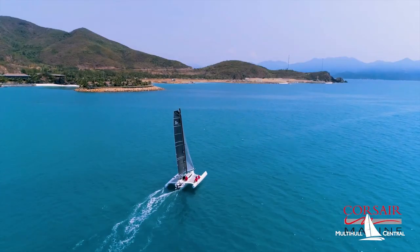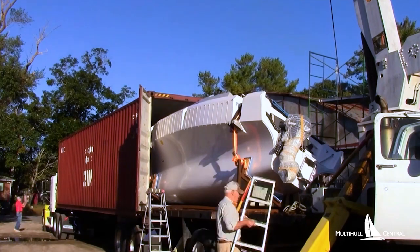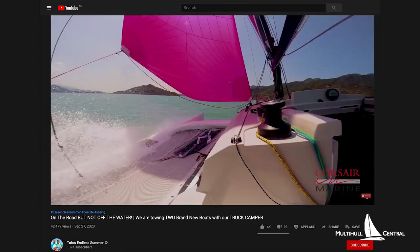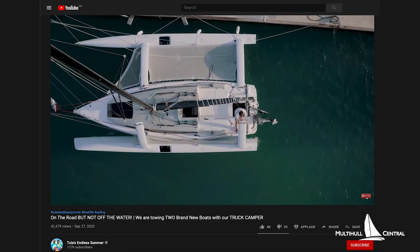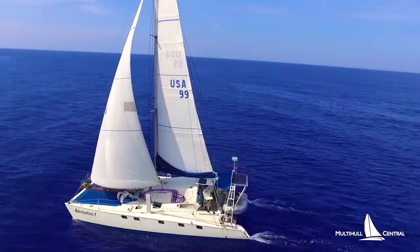Corsair Marine have just sent Corsair 880 hull number two to the USA, which was unpacked from a shipping container and assembled this week. One of the great benefits of this boat is that it can be packed into two 40-foot containers and shipped very economically around the world. This comes after Tula's Endless Summer announced that they'll soon be touring around North America with a Corsair 880 while they wait for their new Seawind 1160 to be built. These guys will really appreciate the speed and convenience of this boat, coming out of a Crowther cat that they used to own.